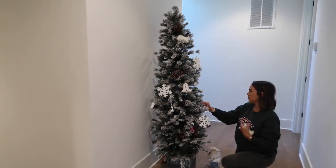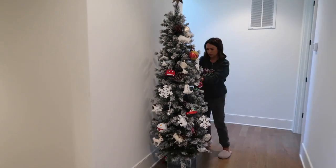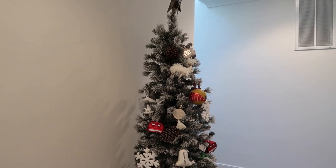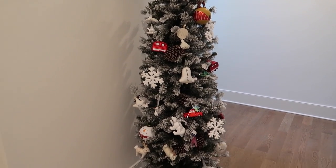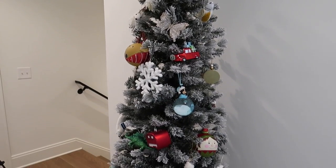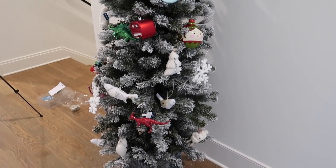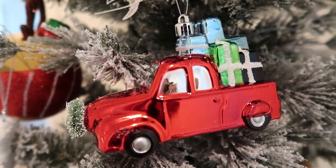Then I headed upstairs to work on this tree — it's from Target, from last year. We always use it for our Good to Be holiday photo shoots. This whole tree took me about 20 minutes. It's a small, six-and-a-half foot skinny tree. I added all the cute specialty ornaments — little cars and things like that. Julian loves it; it's right outside his room and he loves looking at it every night.